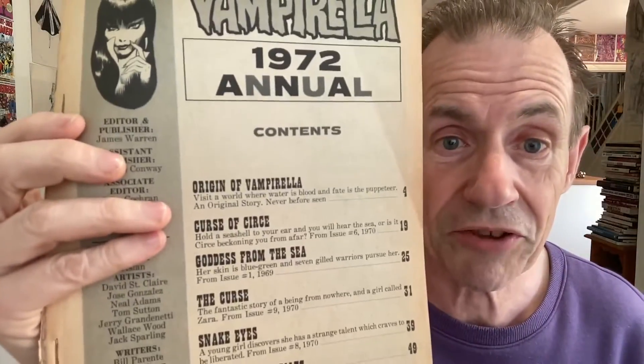Now you've got Vampirella — I love it. I thought maybe I've got this one — I've got quite a lot of Vampirellas. Luckily I don't have this one. 1972 annual — for a pound again. I love the way they've done the writing in slightly different greys. Origin of Vampirella — 'never before seen' — and then issue six, one, nine, eight and four, some great little stories. And there's some Wally Wood as well, and Neal Adams — that's a lovely bit of Neal Adams, really quite surprised. Beautiful little Vampirella magazine.